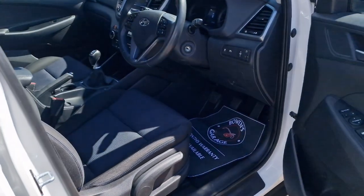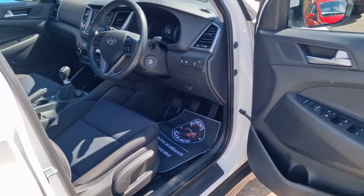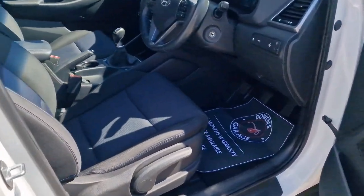This is the SE spec, so a nice level of trim. You've got the alloy wheels of course, remote central locking, and it does come supplied with two remote keys.